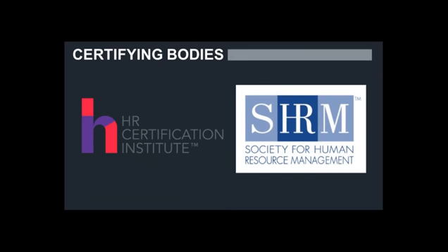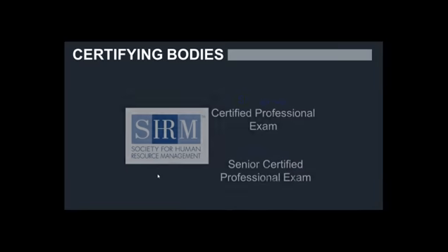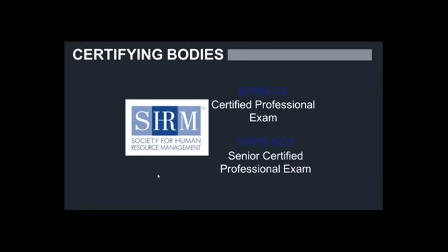We'll discuss the HRCI as well as SHRM — two brands you might be familiar with. With the HRCI, they are the certifying body for the PHR, the Professional in Human Resources, as well as the SPHR, the Senior Professional in Human Resources. These have been around for quite a long time. What may be new to you are the SHRM certifications. SHRM is the provider of the SHRM-CP, or Certified Professional, and the SHRM-SCP. So they correlate with the PHR and the SPHR.